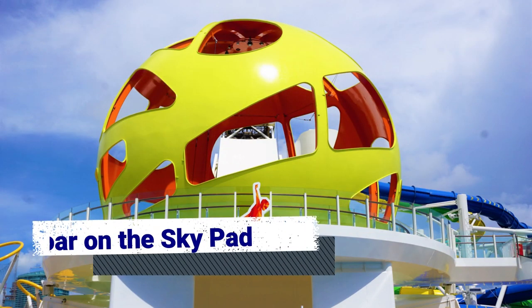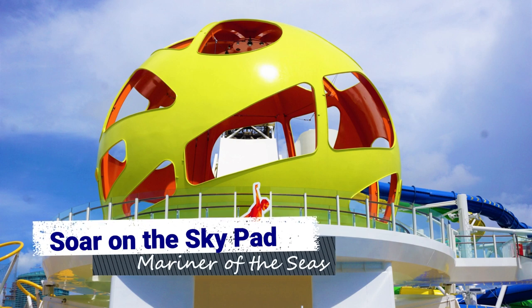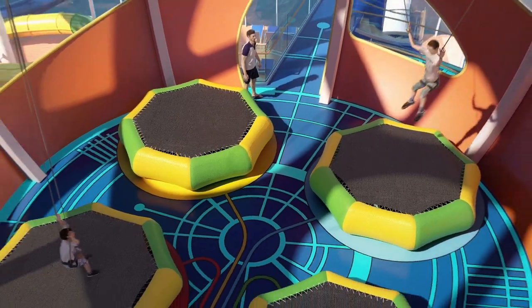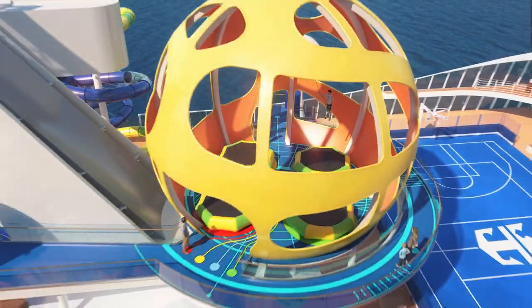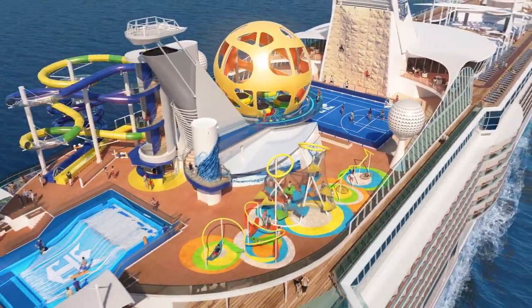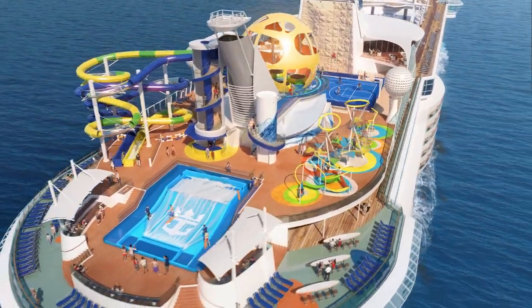Perhaps one of the most visually stunning and most anticipated additions to Mariner of the Seas is the SkyPad. This large sphere located on the sports deck is home to one of the most innovative attractions at sea — a virtual bungee trampoline. During your session, you can reach new heights while immersed in your own virtual world with one of several games to choose from.